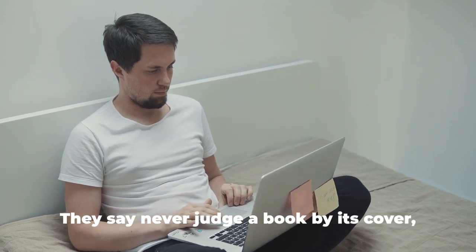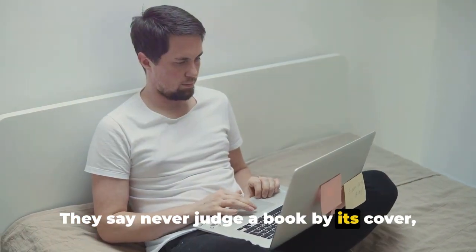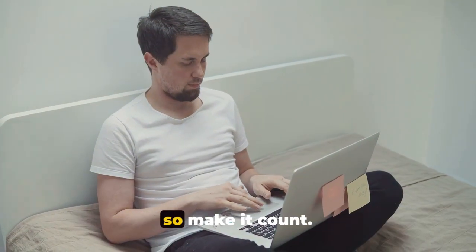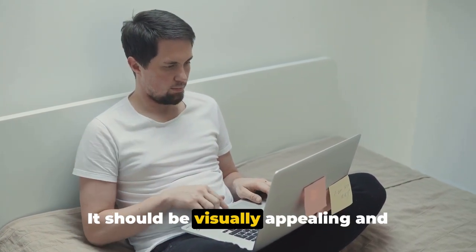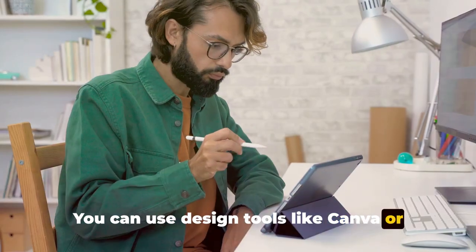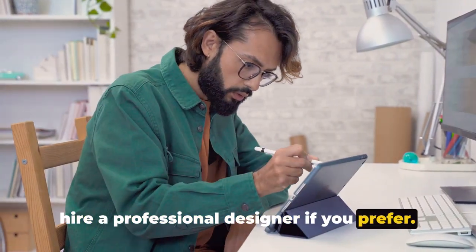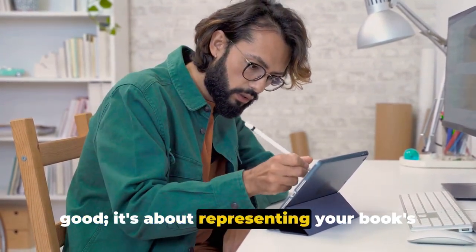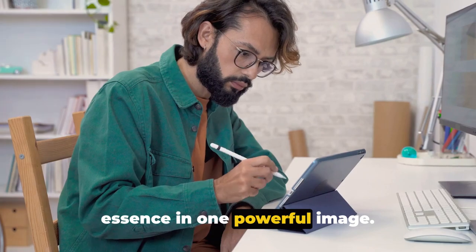Now, on to cover design. They say never judge a book by its cover, but let's be honest — we all do. Your book cover is your first impression, so make it count. It should be visually appealing and relevant to your book's content. You can use design tools like Canva or hire a professional designer. Remember, it's about representing your book's essence in one powerful image.